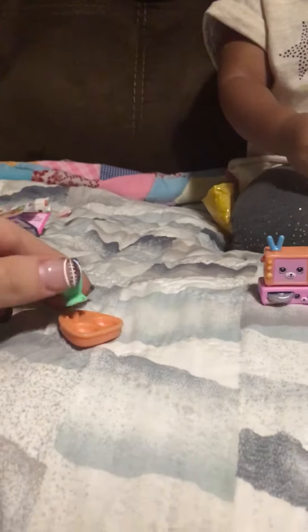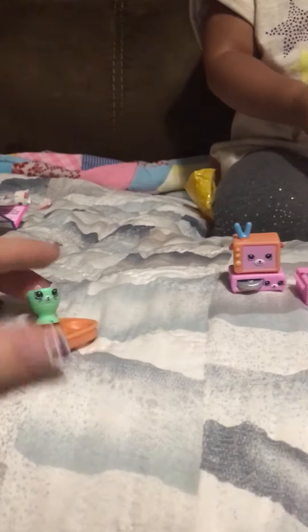She also got this from another Shopkins. I don't know how it goes. Look, it's right there.